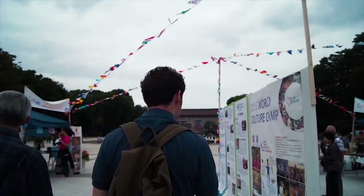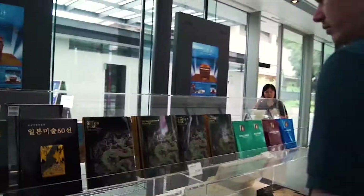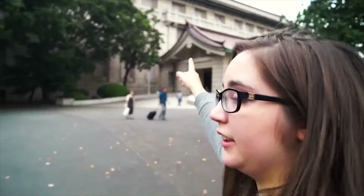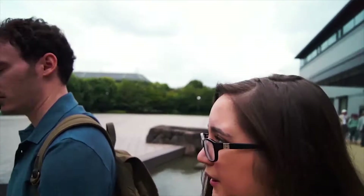That must be the museum ahead of us. Behind me is the research and observatory building where you can find all sorts of books for research. This building contains all of Japanese art, which we'll be heading to afterwards. Right now Gary is pretty upset because the archaeology section of this museum — the main one in Tokyo — is shut until October 2015 for renovations, and that's the bit Gary really wanted to see, so we're a bit disappointed.